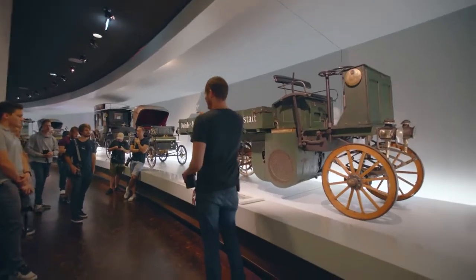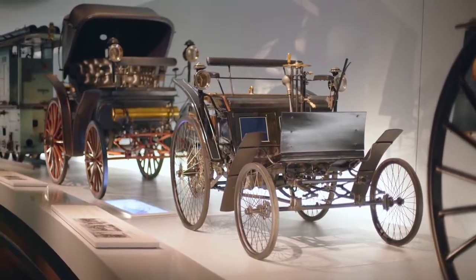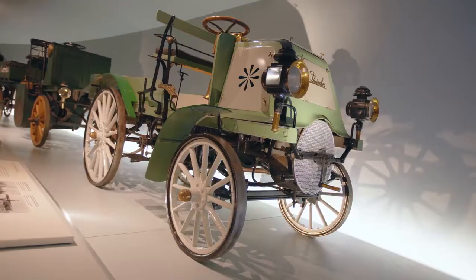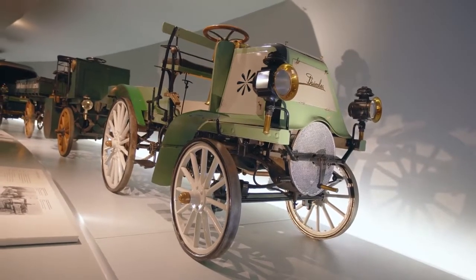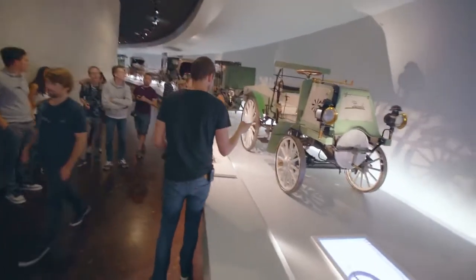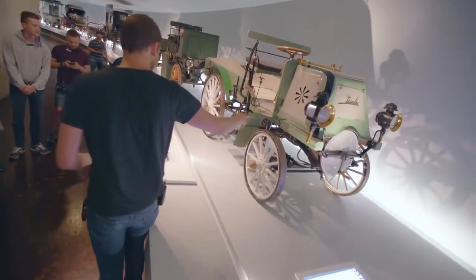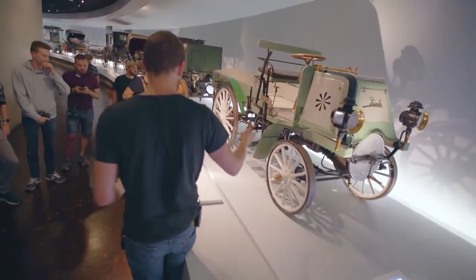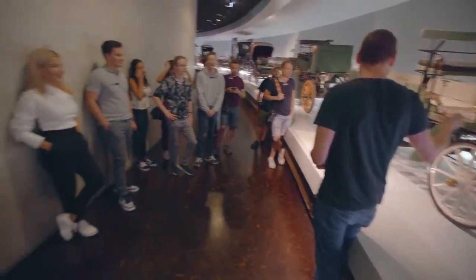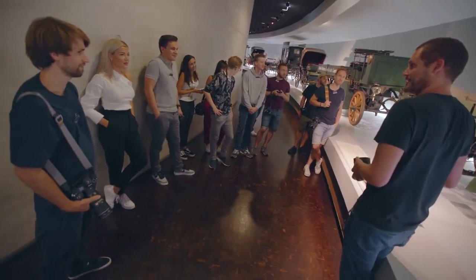None of these vehicles had a reverse gear, because a horse carriage also has no reverse gear. At the end of every road there was a big turning circle, so there was no need for reverse. And here's another famous invention — they started putting what we call in German 'Kotflügel' on cars, which literally translates to a 'dirt wing.' It was there so your car didn't get covered in manure, because the roads were still full of horse mess.